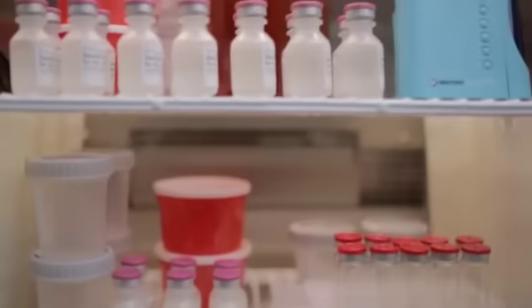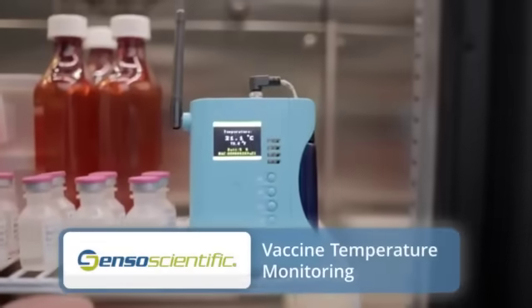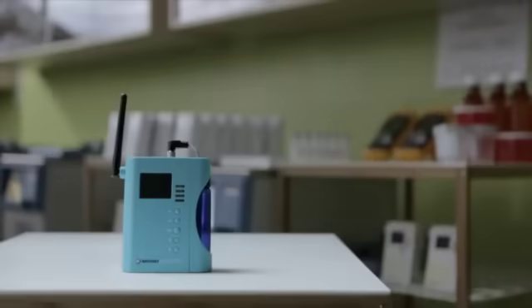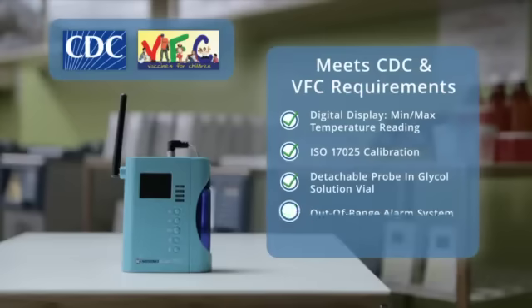Thanks to Senso Scientific's innovation, vaccine temperature monitoring is finally simple and reliable. We've created a vaccine monitoring system that not just meets the CDC and state VFC program's regulatory requirements, but exceeds them.